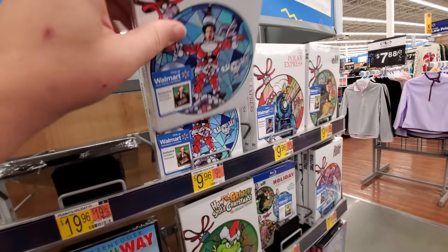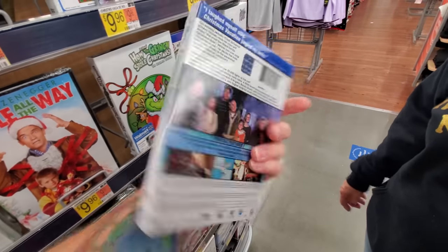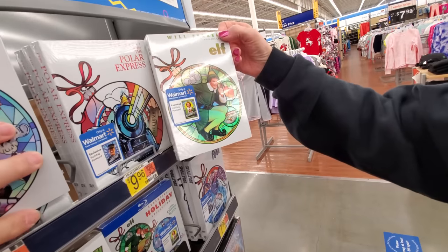Christmas Vacation right here. Look at that — I love that, that is so cool. Here's Elf again. We need to watch this one.